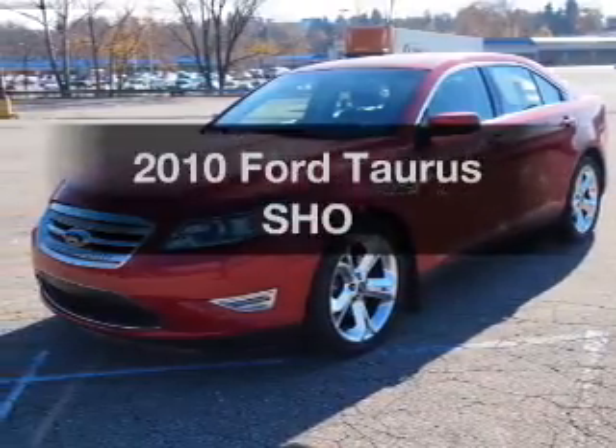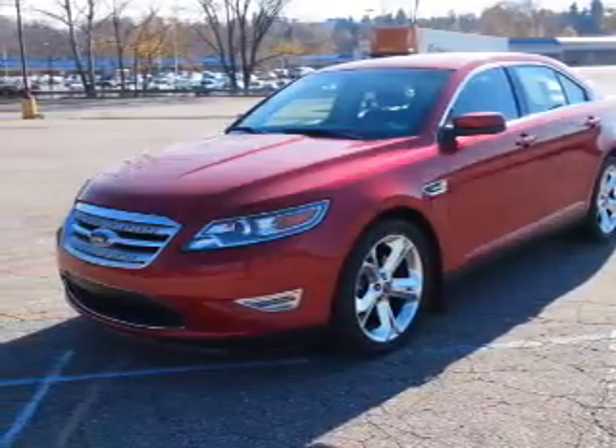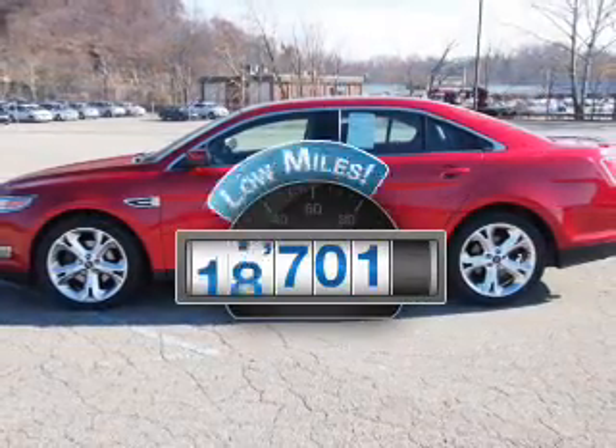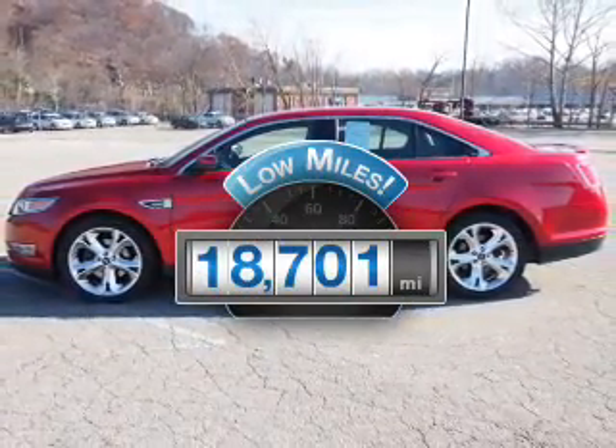Get noticed in this 2010 Ford Taurus. Everything you need under one roof with this great vehicle. Get more for your money with this vehicle that features low mileage and dependability.